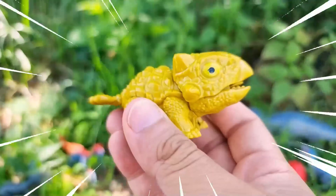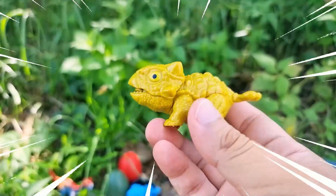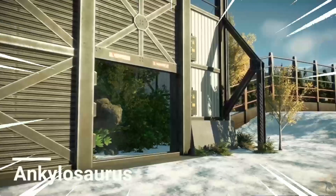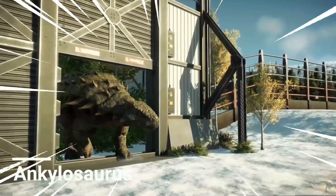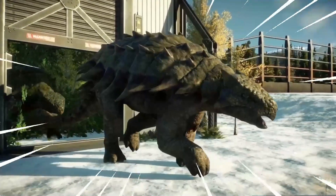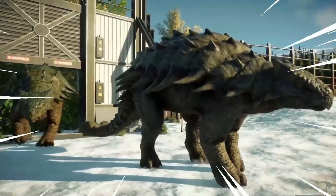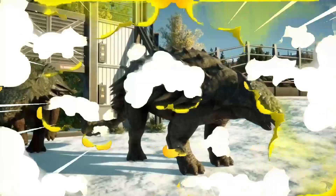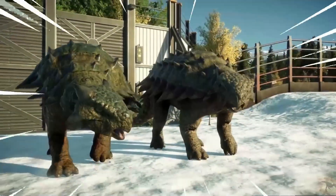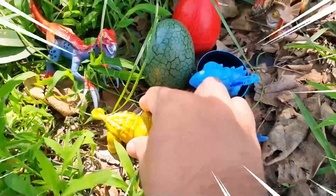Wow, wow! Amazing! The Ankylosaurus is a unique dinosaur known for its heavily armored body. It was a herbivorous dinosaur that lived during the late Cretaceous period. This dinosaur had a broad, low-slung body covered in thick bony plates called osteoderms. These plates acted as a natural defense against predators, making the Ankylosaurus virtually impervious to attacks.